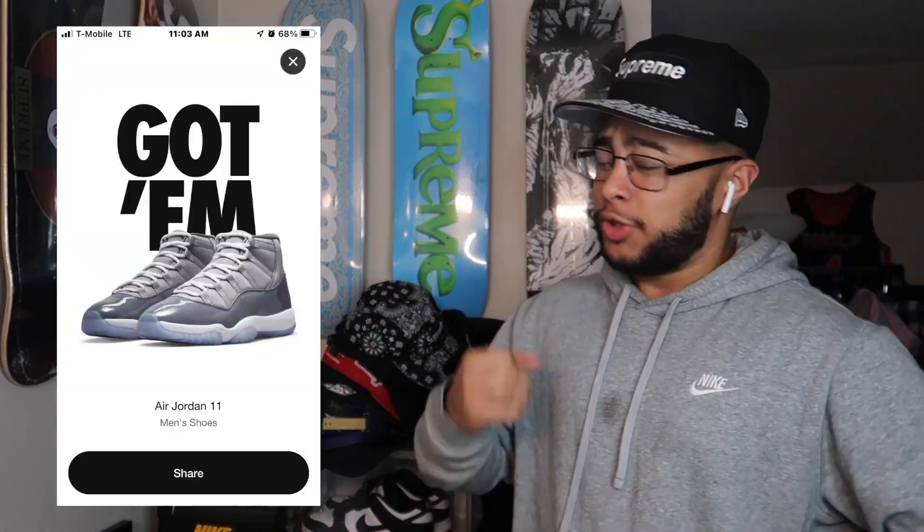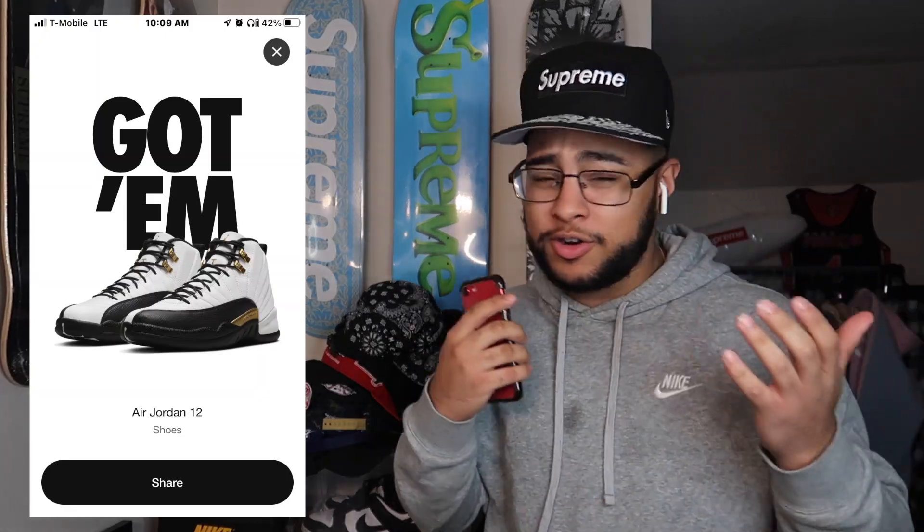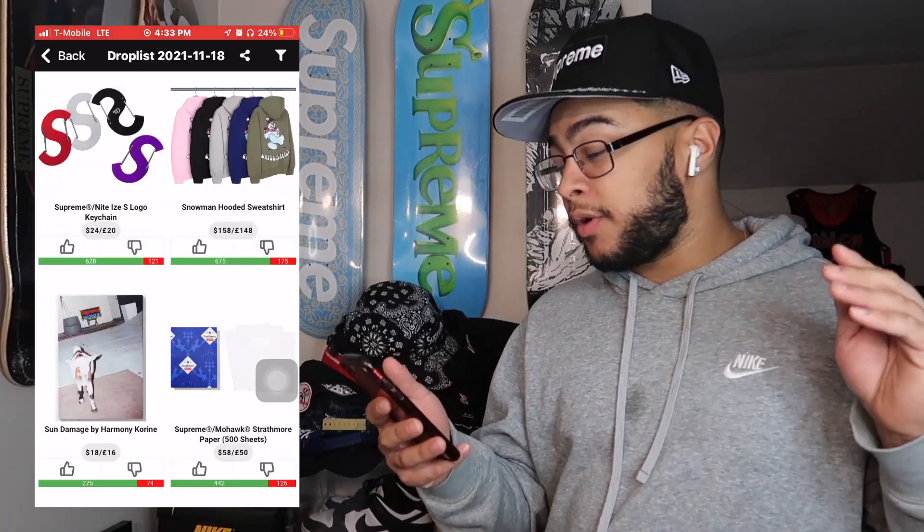I did cop some Ws a couple days ago on sneakers. We got two pairs of Cool Greys, one in size 5.5 and the other in size 8, and I also ended up copping the Royalty 12s as well. Lately I've been going crazy, been able to cop some stuff on sneakers. Without further ado, let's get it. You guys can see we're currently on the droplist.